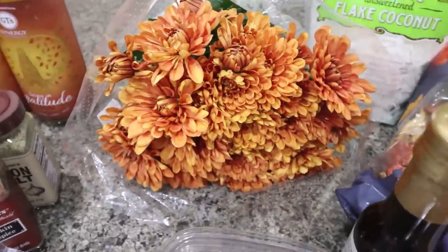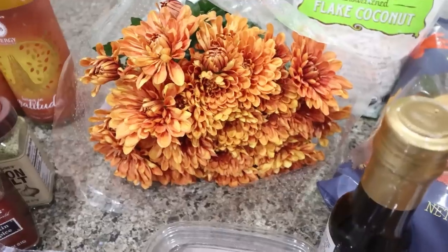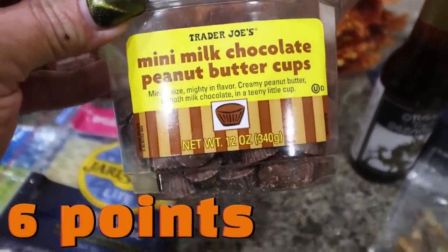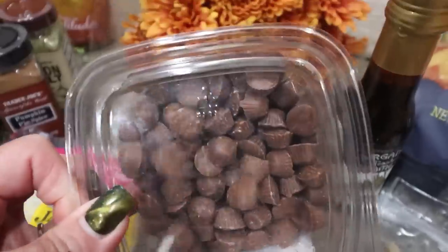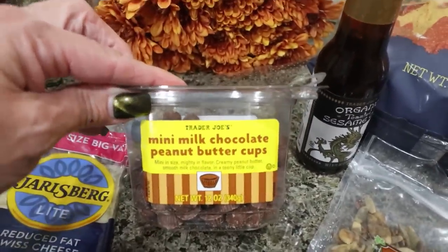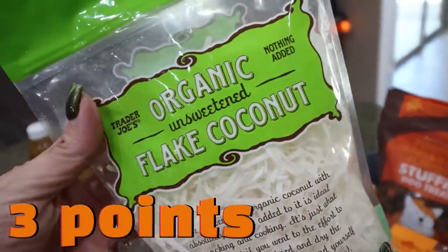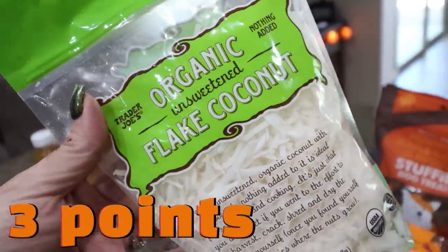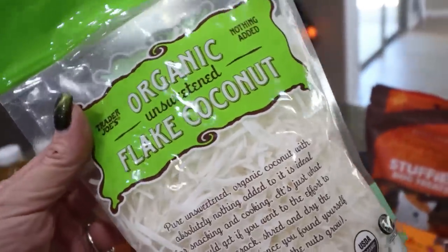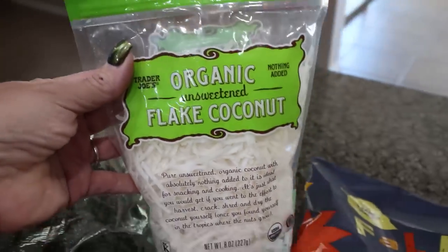I did grab some mums because they're beautiful and they give me all the fall feelings — these were $4.99 and mums will literally last weeks. These are the mini milk chocolate peanut butter cups — I had a couple on my way home. You can have 21 of them for the points and calories, and they taste just like little mini Reese's. I had like four or five and it totally satisfied a sweet tooth. This is the organic unsweetened flaked coconut — I like this on my yogurt bowls, smoothies, or protein shakes, and there's no added sugar.